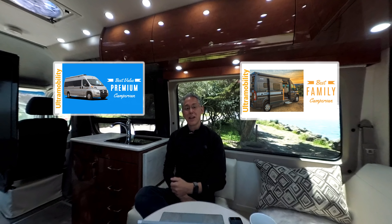Without further ado, let's take a look at these two camper vans and see how they match up.